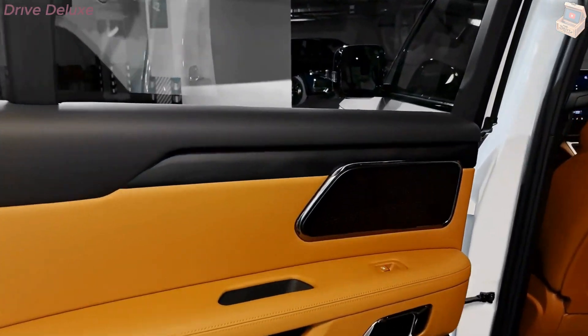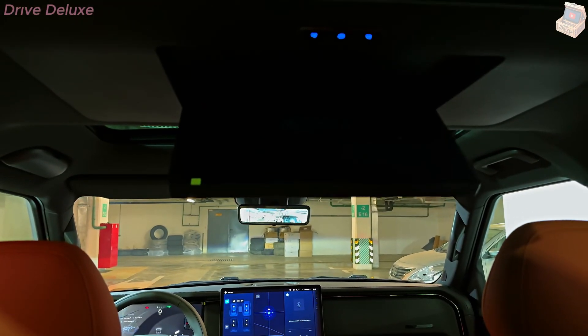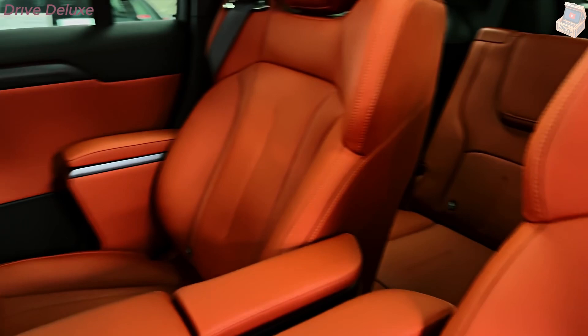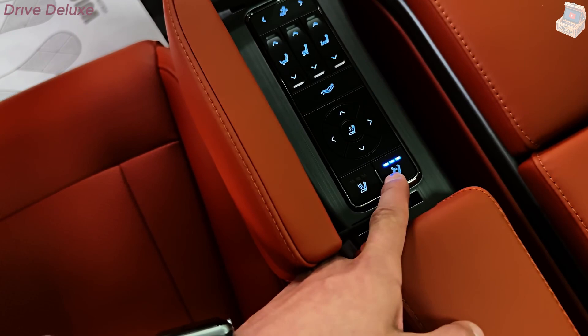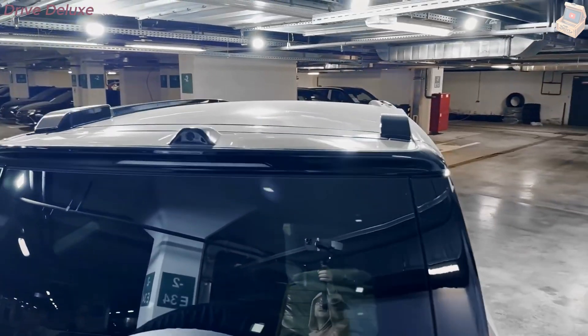As urban mobility continues to evolve, the Polarstone 01 is designed to protect not only those inside the car, but also pedestrians and cyclists. The car's sensor suite can detect people and cyclists even in low visibility conditions, and automatically apply the brakes or issue alerts to help prevent accidents. This is especially crucial in busy urban settings where unpredictable movements are common.